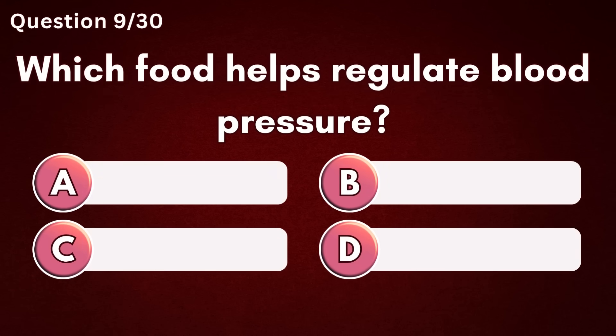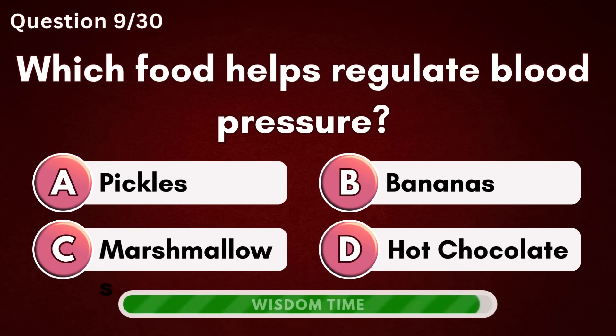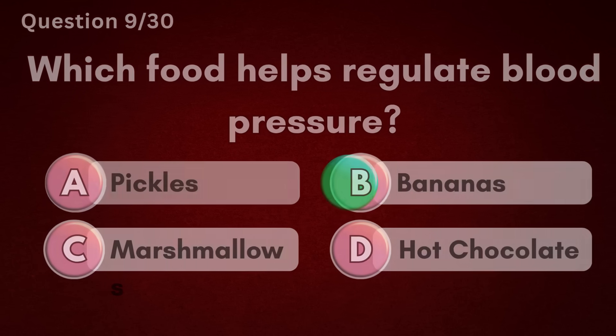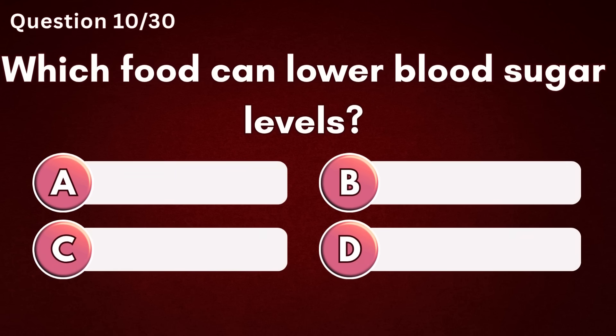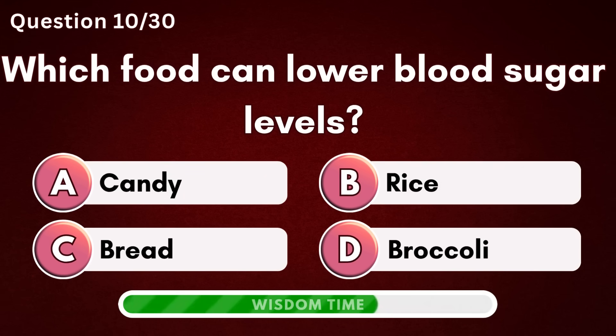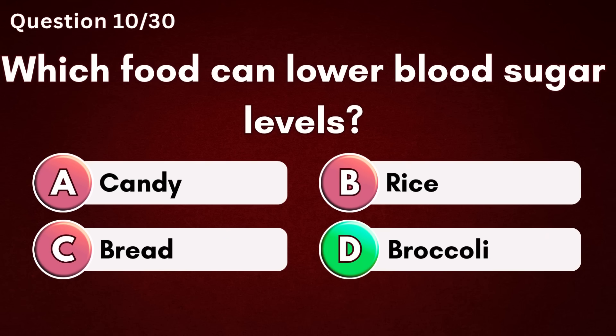Which food helps regulate blood pressure? Answer B – Bananas. Which food can lower blood sugar levels? Answer D – Broccoli.